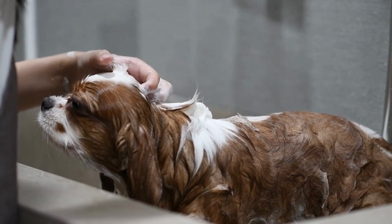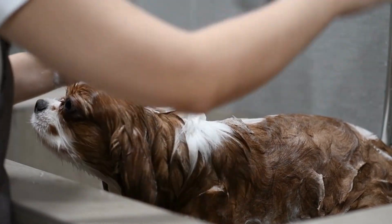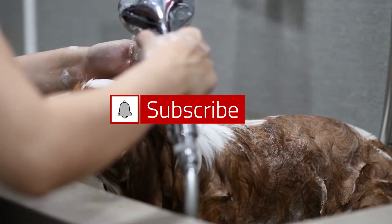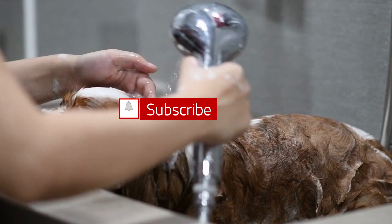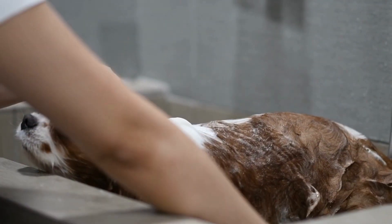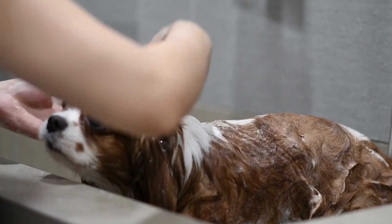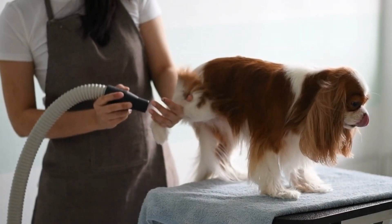It's important to work closely with a veterinarian to ensure that your Cavalier King Charles Spaniel is receiving regular checkups and screenings for these and other health issues. Early detection and treatment can help to manage these conditions and improve your dog's overall health and quality of life.